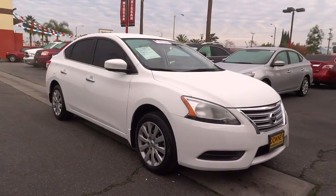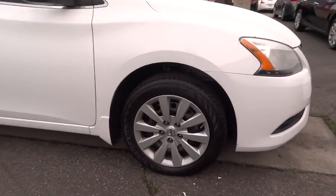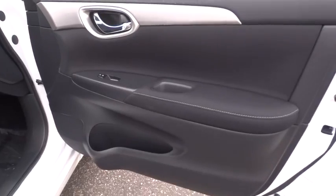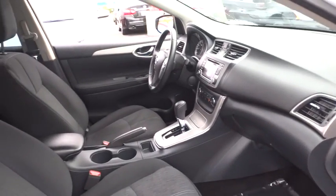Here are some of this vehicle's great options: keyless entry, stability control, steering wheel audio controls, backup camera, traction control, anti-lock braking system, Bluetooth, leather-wrapped steering wheel, power steering.